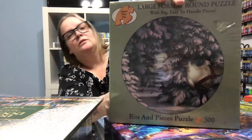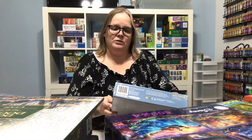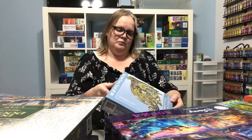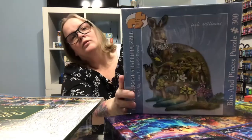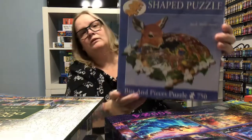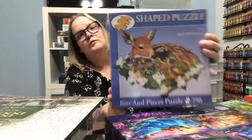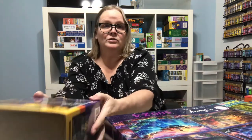And Feathered Friends — that's a round puzzle, so that should be interesting. From the same lady I also got these shaped puzzles. This one is a kangaroo, 300 pieces, and then I've got this one which is a fawn, 750 pieces. And that's it for Bits and Pieces.